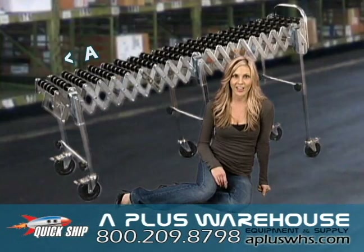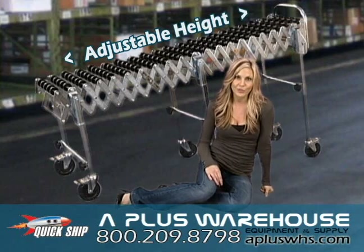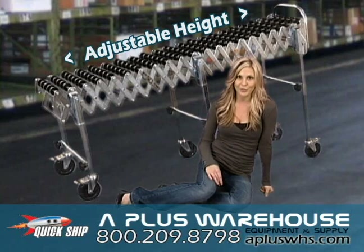The height adjusts for each leg, from 28 inches to 44. By setting the heights properly, gravity can be used to your favor without producing a rollercoaster effect.